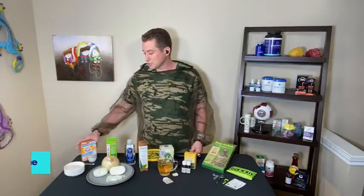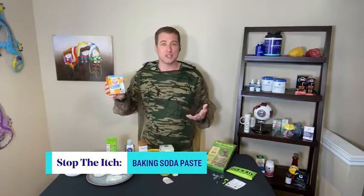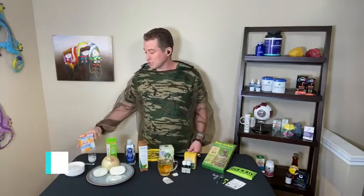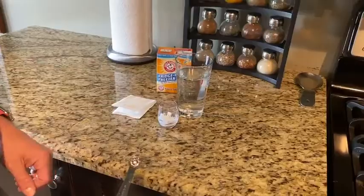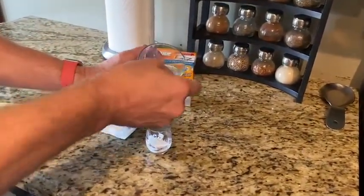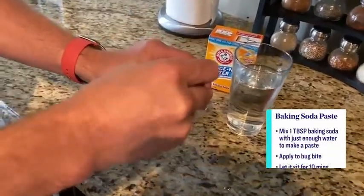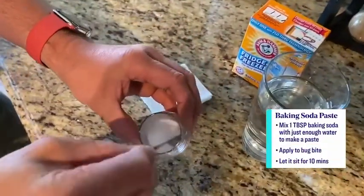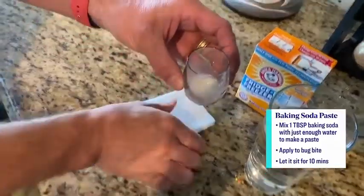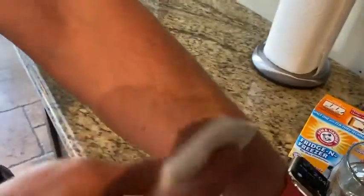Baking soda has so many uses — from baking bread to clearing drains, even scrubbing your sink. But it can also provide relief from a mosquito bite. All you do is put a couple of teaspoons of baking soda and then only a little bit of water — just enough to cover the baking soda — and apply that directly to a bite. It's so effective; this will relieve the itch in minutes.